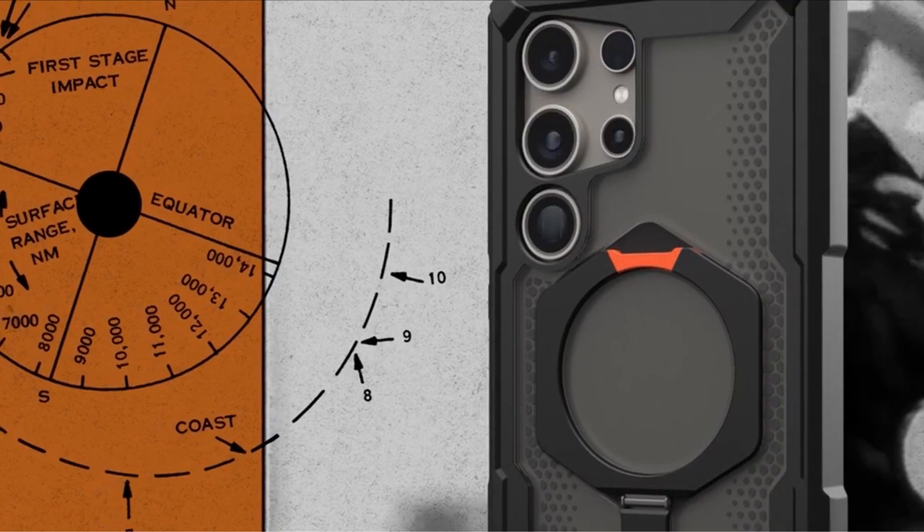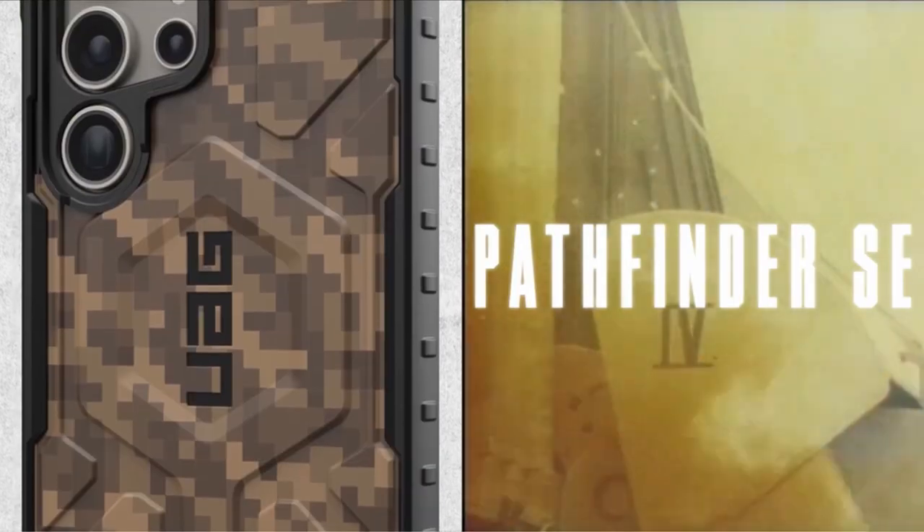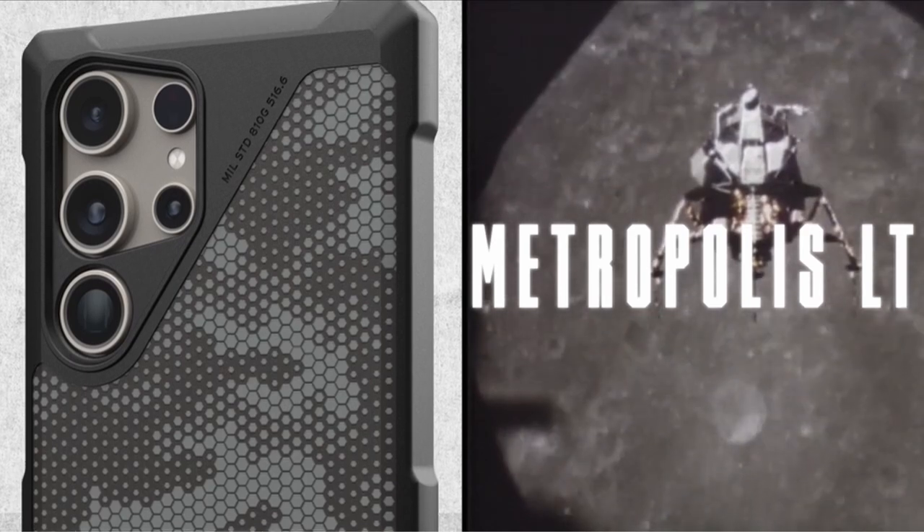While slightly bulkier than some alternatives, UAG's Plasma XDE strikes a balance between ruggedness and sleek design, making it a reliable choice for those seeking premium protection without sacrificing style or functionality.